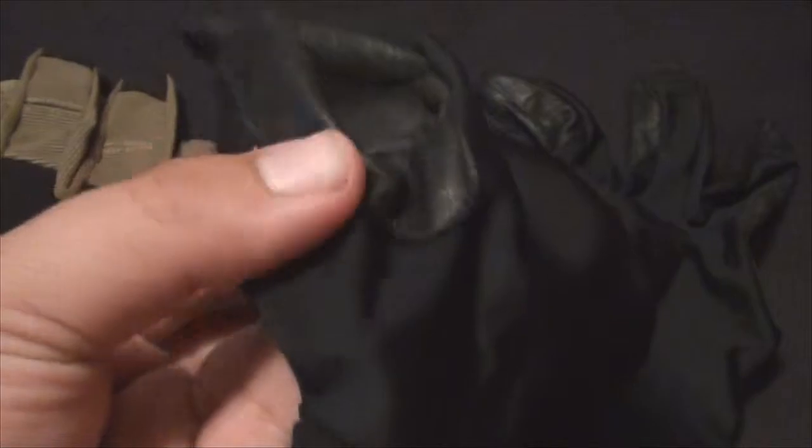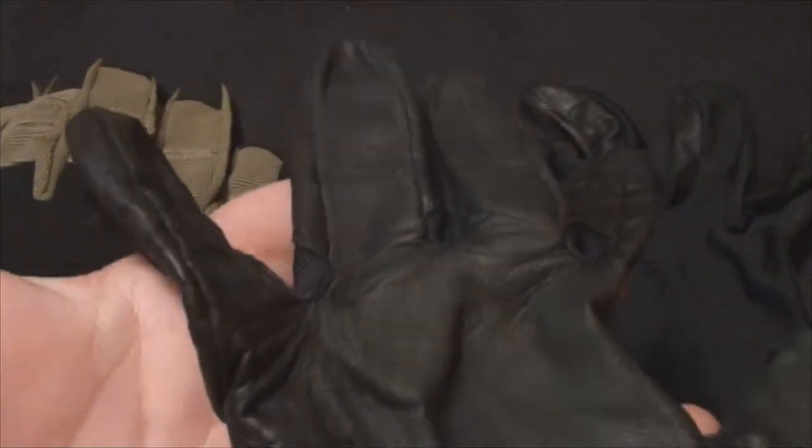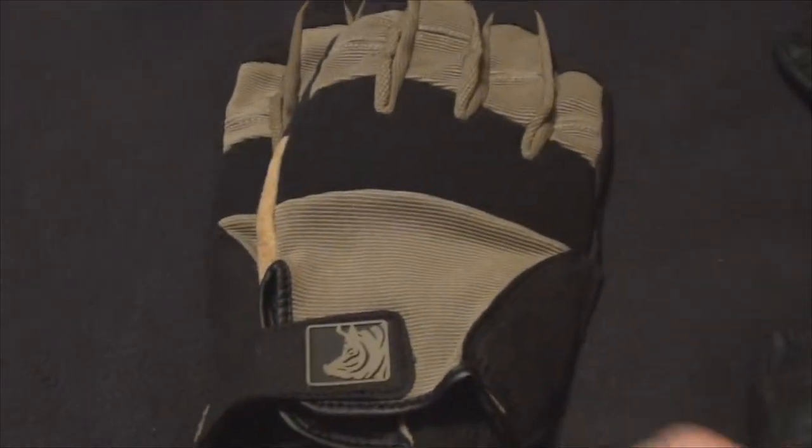The 5.11 gloves — these are the cheap ones. I got them for maybe 15 to 20 dollars at Academy, and I've had them for quite a while. I've gone through about three pairs so far. It's a very — I don't want to call it cheap material — but this part here does get worn down pretty quick.